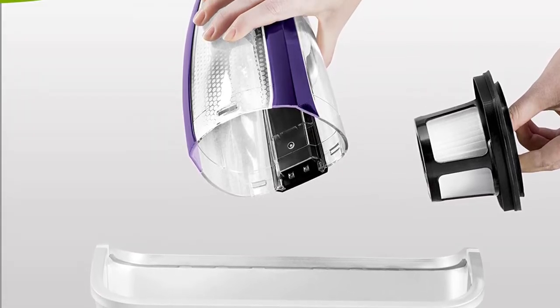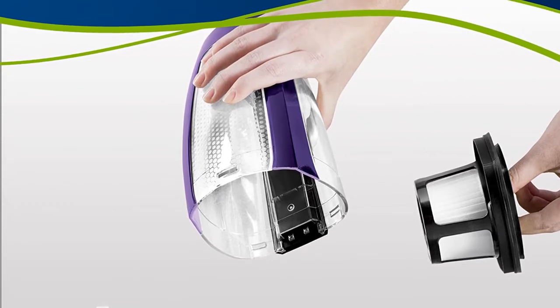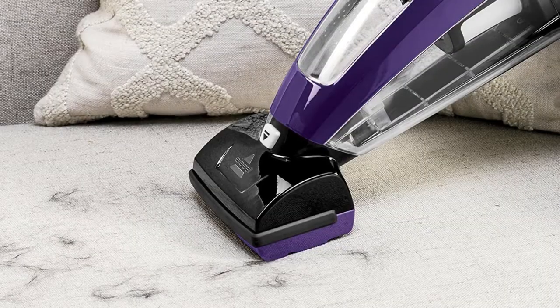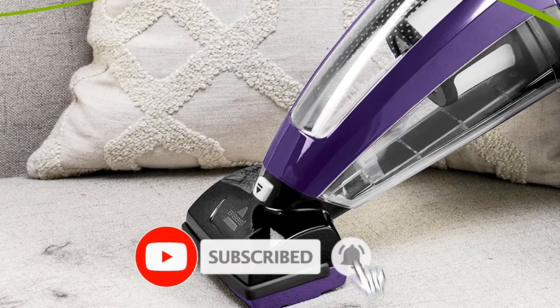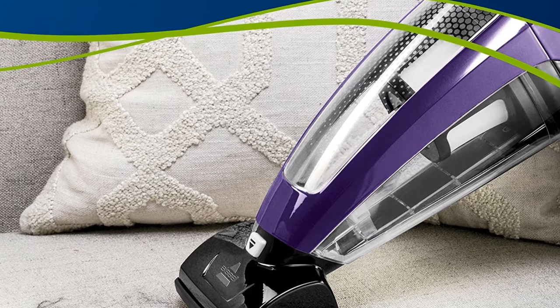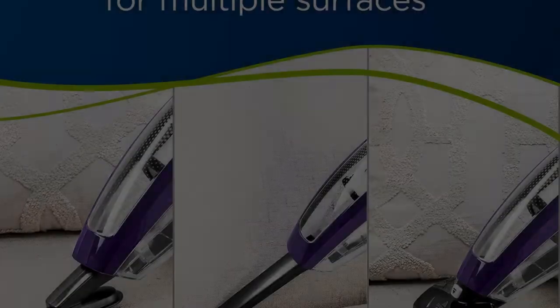One of the best things about the Bissell Pet Hair Eraser is that it comes with several accessories, including a motorized brush, an upholstery attachment, and a crevice tool. The upholstery tool's flat design is great for cleaning your sofas and car because it suctions right to the surface. The motorized brush is ideal for any surface that has fur stuck to it, and the crevice tool is great for those hard-to-reach spots.